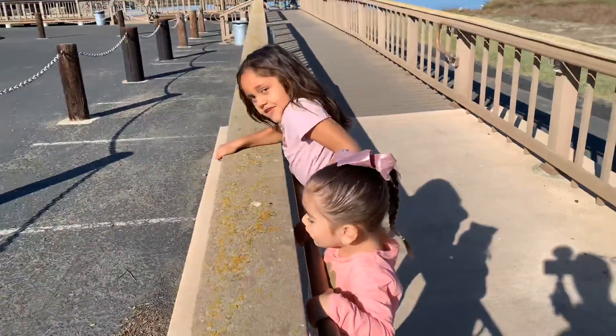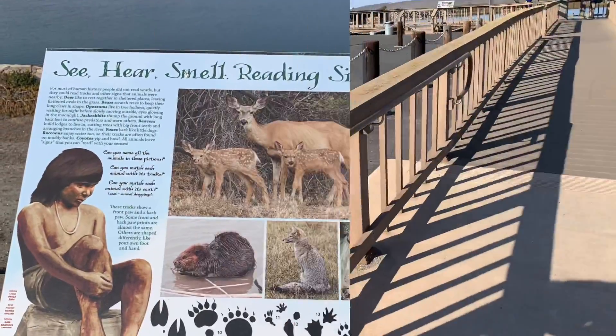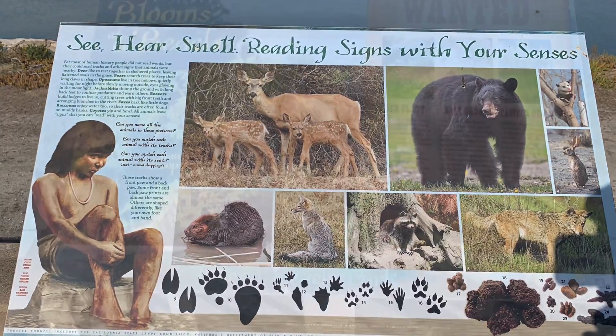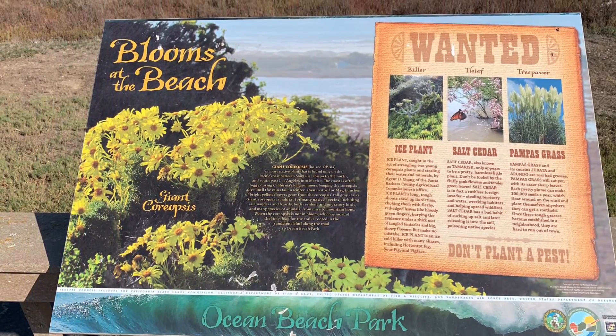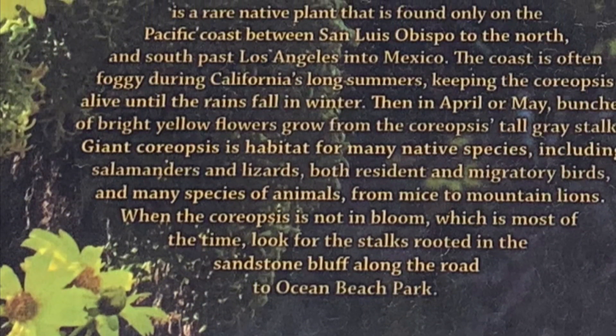Hi girls, say hello! We're all here at Surf Beach checking everything out — getting to know Surf Beach, seeing some of the signs out there, some of the native plants, some problem plants we have, and things of that nature. Stay tuned for more.